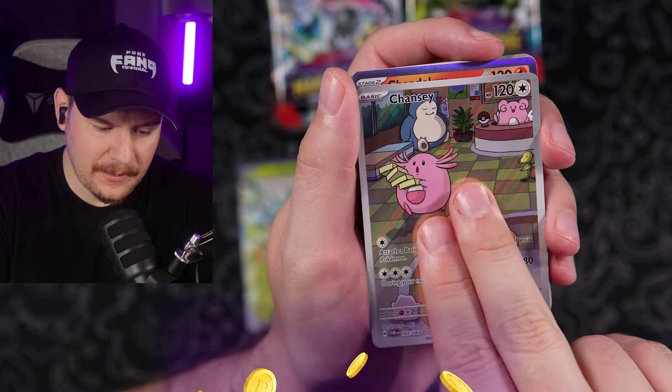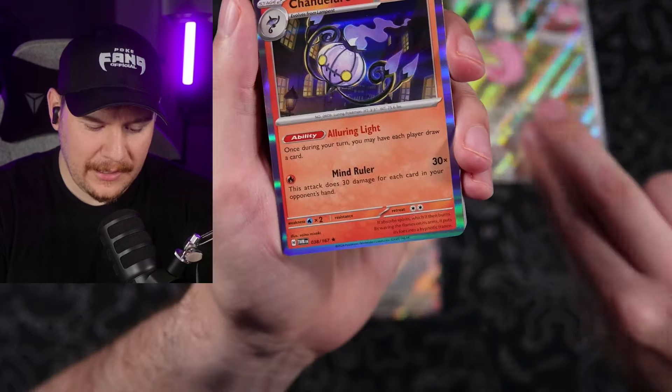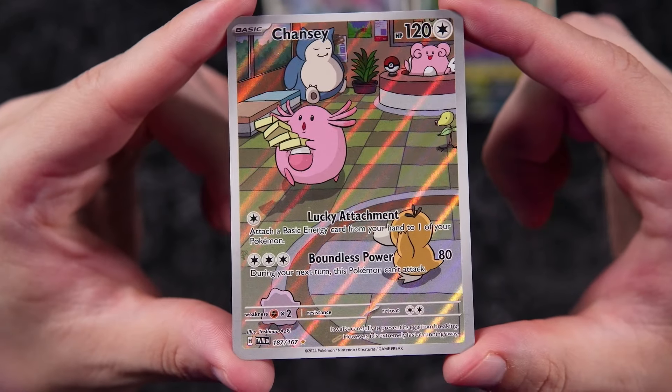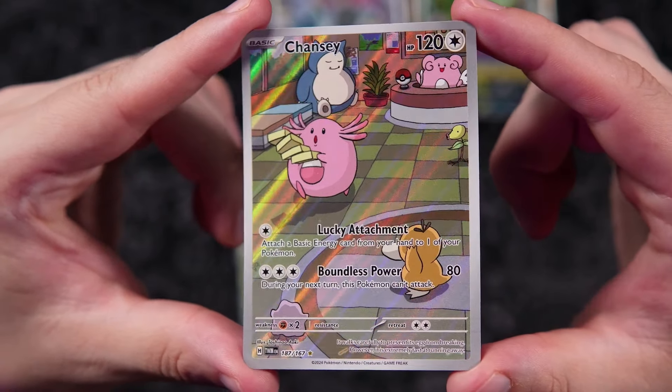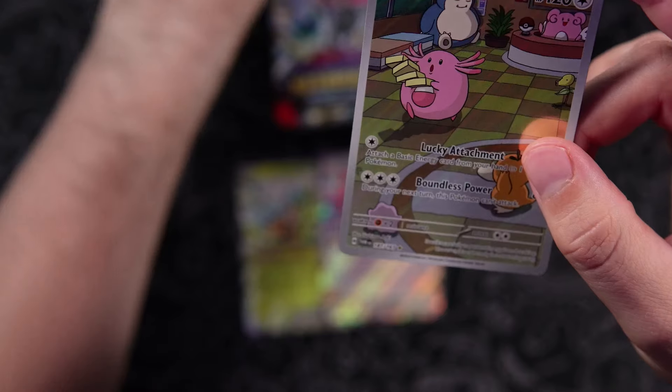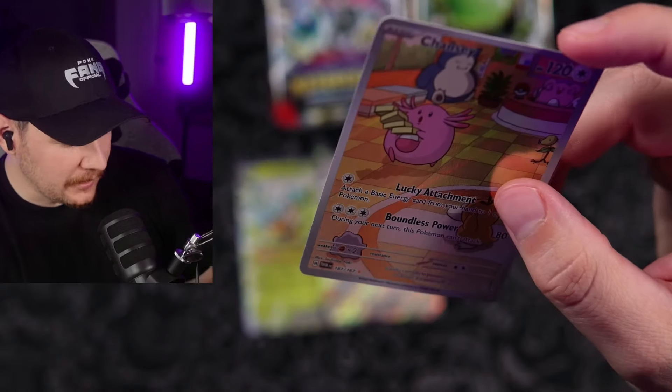It looks like a screenshot directly from the anime, which is pretty epic. And a Chandelure — so nice. I love it. It's got the Psyduck, it's got the Ditto, it's got the Bellsprout, Snorlax, and the Blissey back there at the desk. Great card — love to see it.